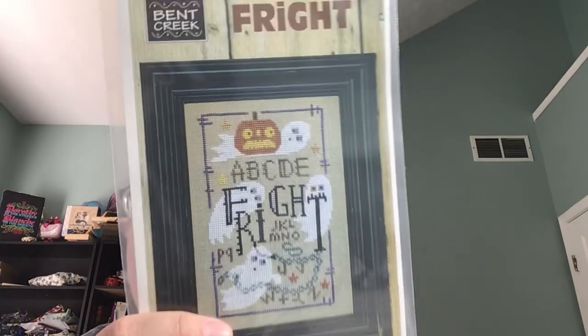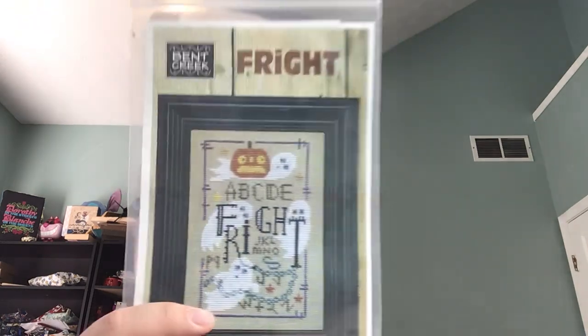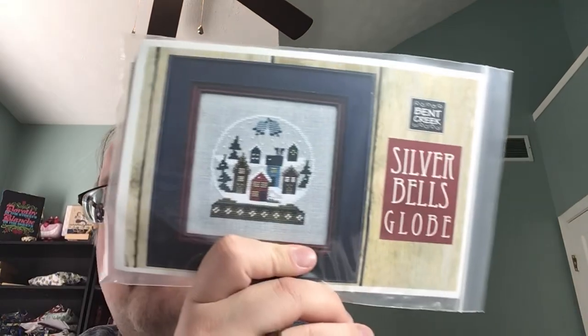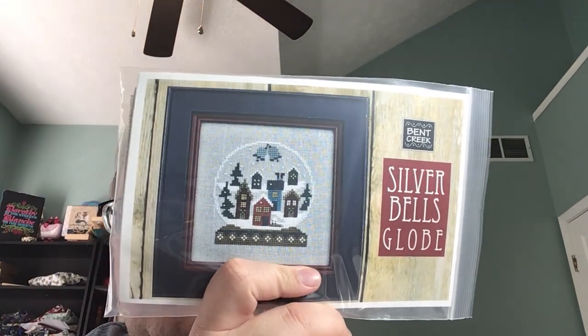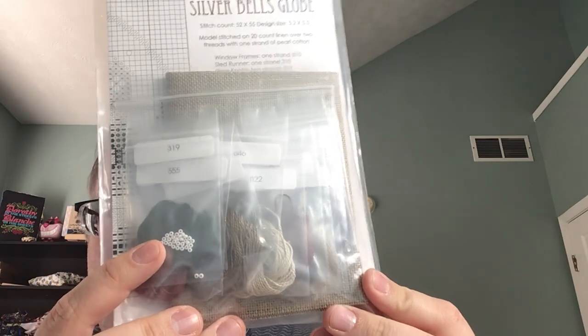I went into Big Creek and got Fright, one of their new market releases, and then Silver Bells Globe. I love these snow globe kits — everything's in there. They're stitched on a 20-count linen over two with pearl cottons. Then this is Santa's Hat of Holly — gifts, ho-ho-ho, and peppermints. Another kit that everything's included in.